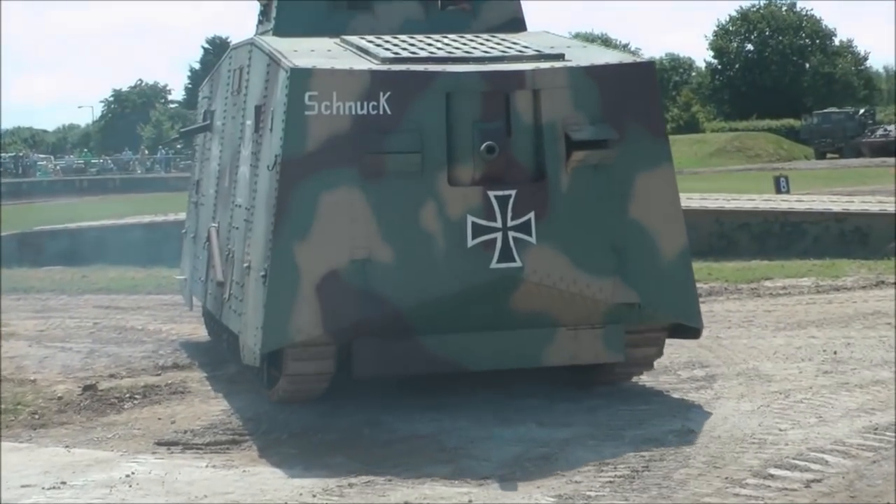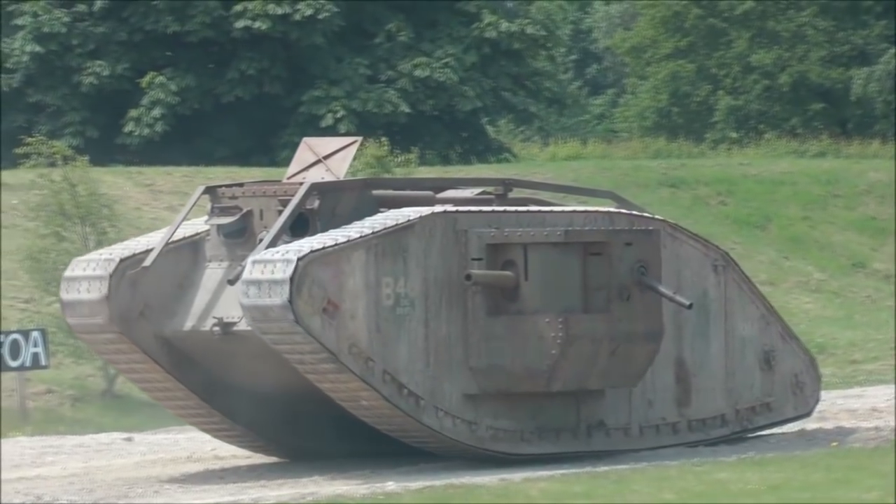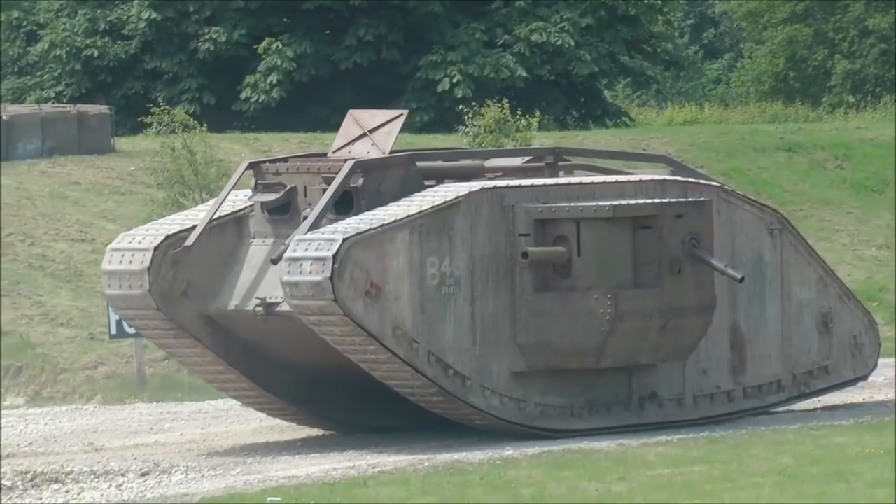A few moments after this, two more A7Vs appear, but retreat after a few shots from Mitchell's gunners. Knowing his orders, Mitchell pressed on, but soon found himself incapacitated when his engine gave out after driving into a shell hole and being damaged by artillery fire.